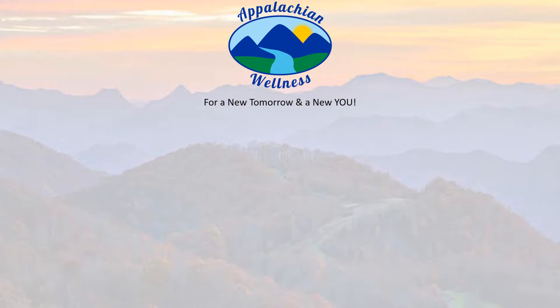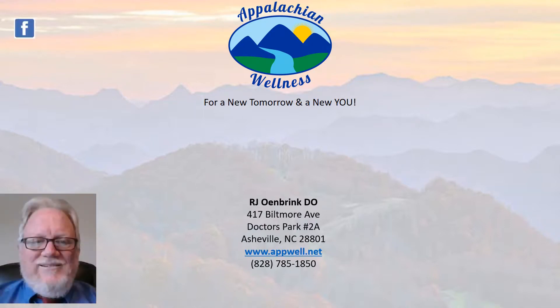This is Dr. Owen Brink from Appalachian Wellness, where our specialty is you, and we'd like to give you a new tomorrow and a new you.